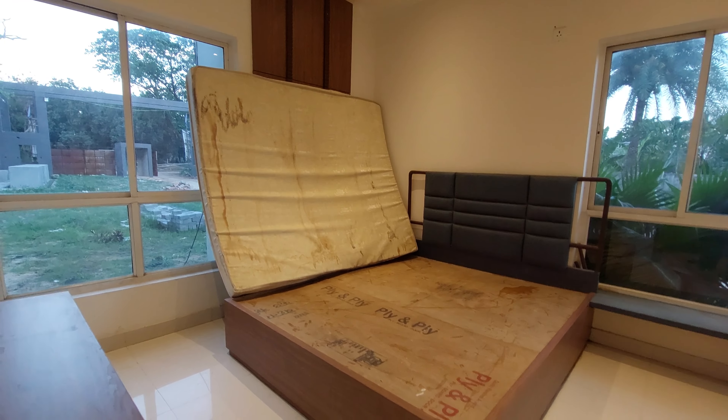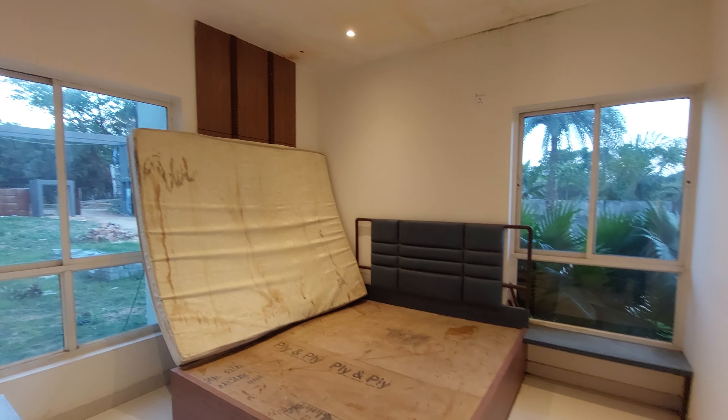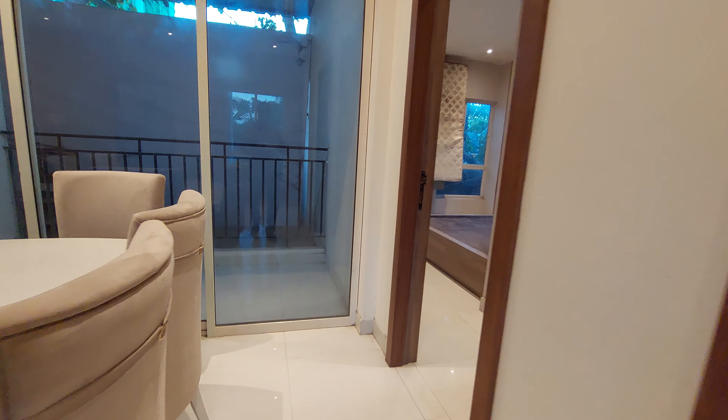Now let's explore the hall space. This hall space has a size of approximately 29 feet long by 14 feet, with a cross ventilation window on this side. Beside that is your kitchen space.